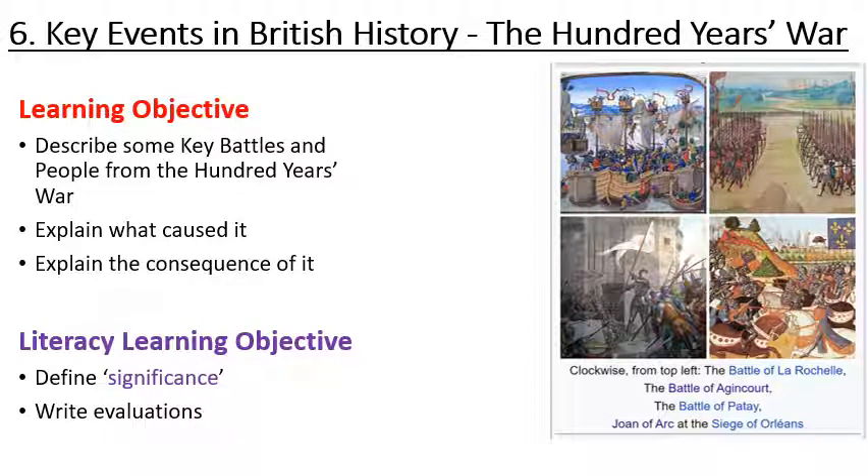Hello and welcome to the sixth and arguably longest key event in British history, the Hundred Years War. Today we're going to describe some key battles and people from the Hundred Years War, explain what caused it and explain the consequences of it. We're going to consider the term significance and also write some evaluations.